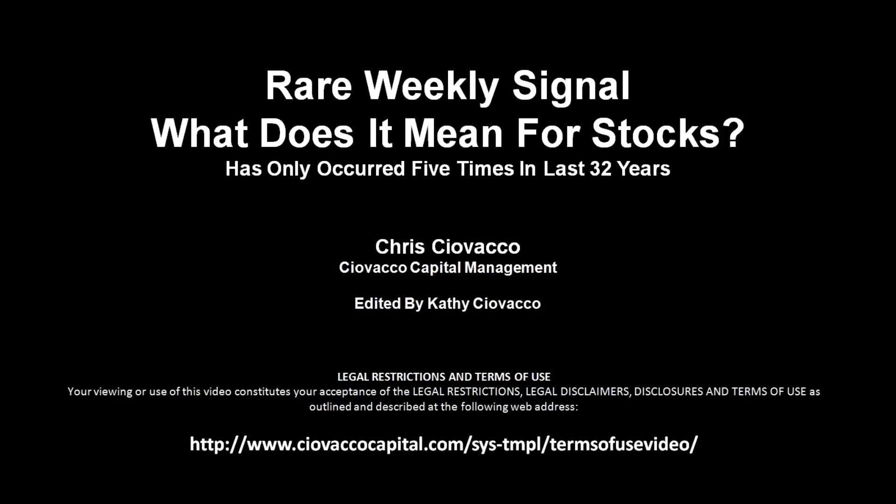A rare weekly signal was generated this week, a signal that has only occurred five times in the last 32 years. What does it mean for stocks?